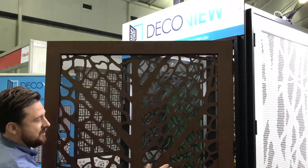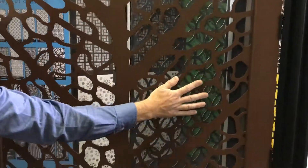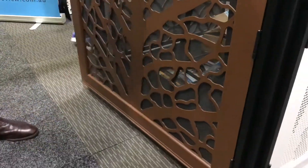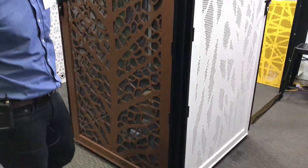Edge-rounded for a safe and secure finish, which also gives us a much better powder coat finish, available in over 200 colours and many different designs. I'll just walk you through and show you a couple of the designs we've got.